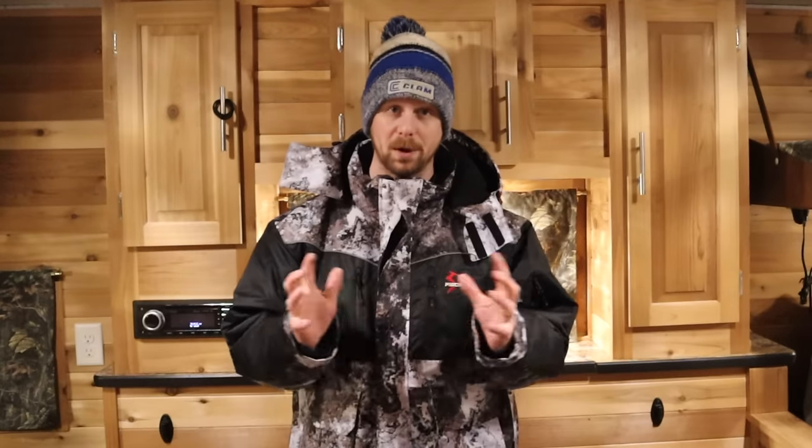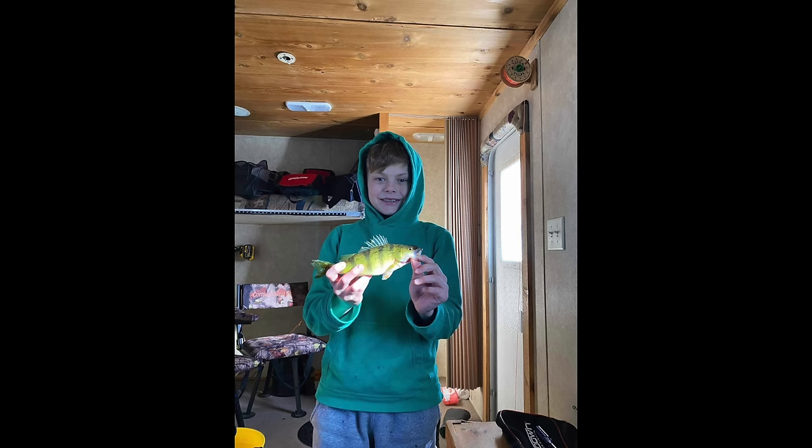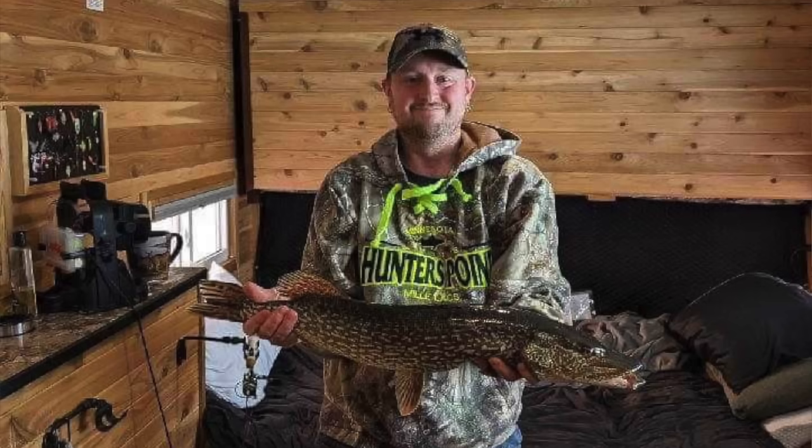There are perch everywhere out on Isle Bay — depth doesn't really matter. If you want some of the bigger ones, put down big fat heads below a bobber, or upsize to a bigger spoon with a minnow head to keep some of the smaller perch away. The pike bite remains good, with the majority of bigger pike being caught in 8 to 14 feet of water on big sucker minnows on tip-ups, or by jigging really big spoons with a big minnow.